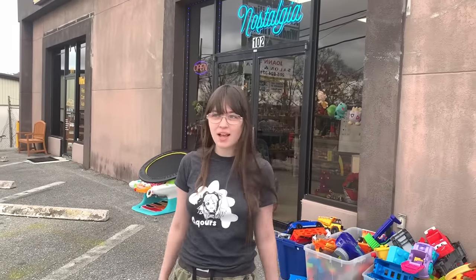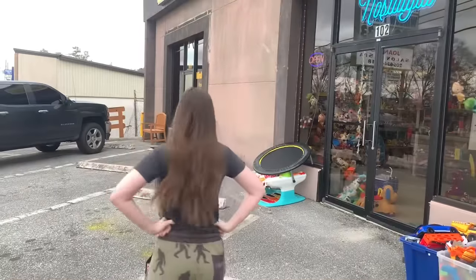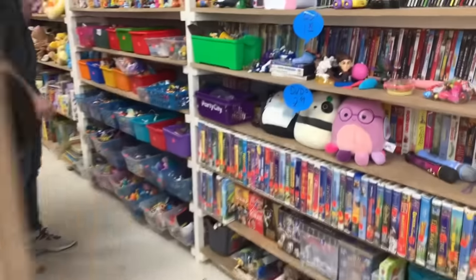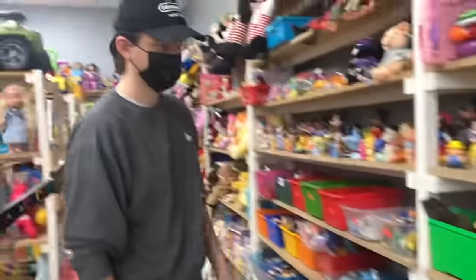We're back at Tellham Nostalgia after a while, looking for toys and checking out what's available.